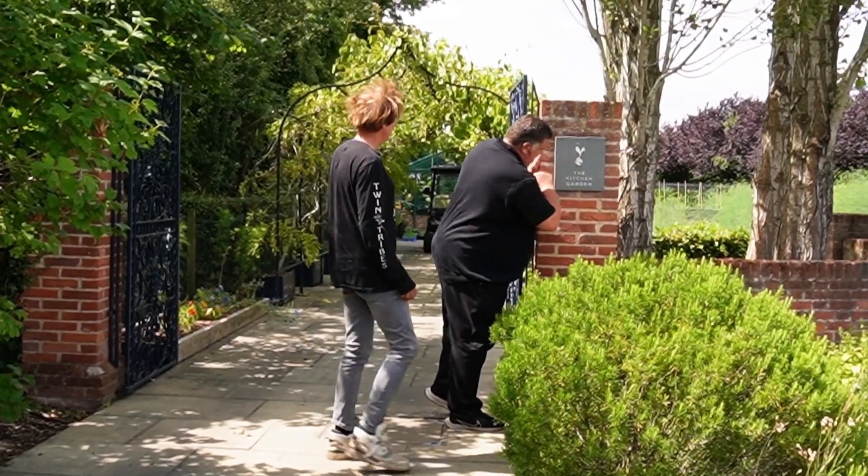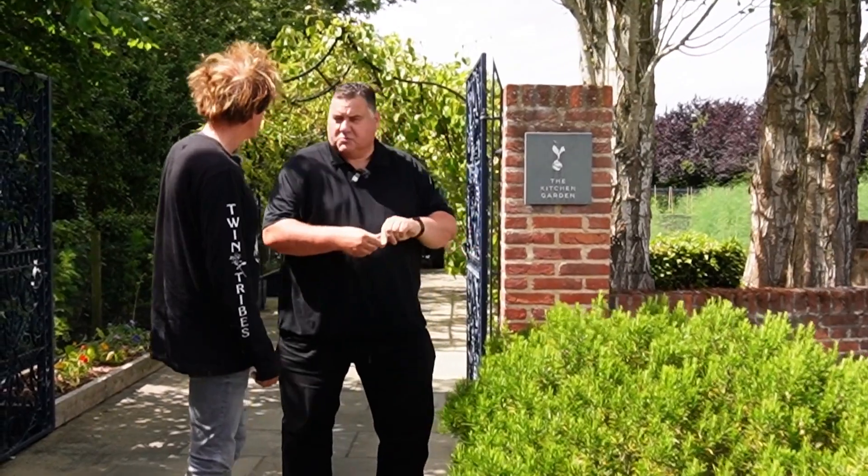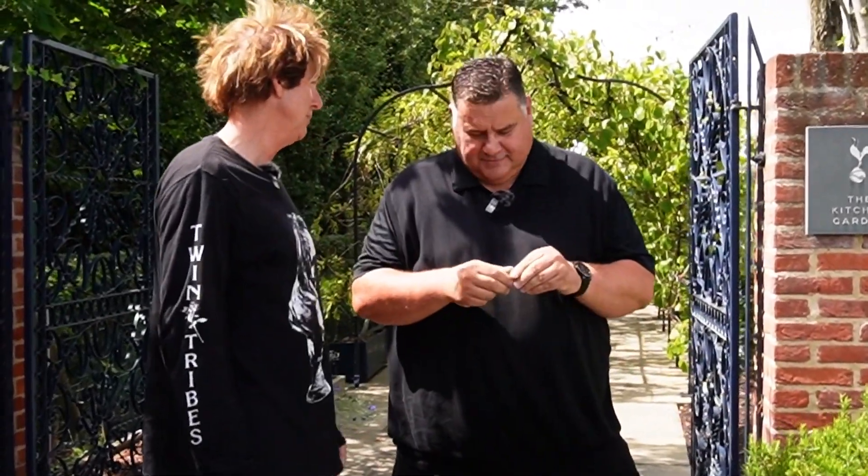The kitchen garden, mate. This is where all your ingredients come from for the kitchen then? Rosemary - today's off. Even I can smell that with my bad nose. So here we are - kitchen garden.